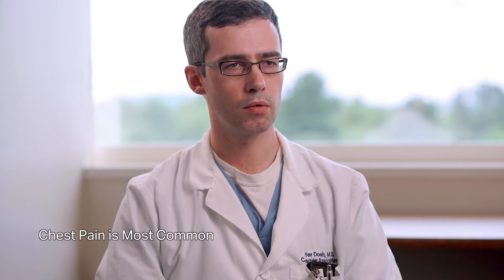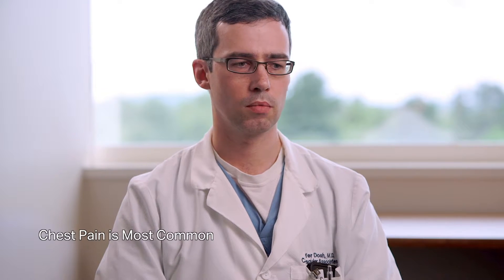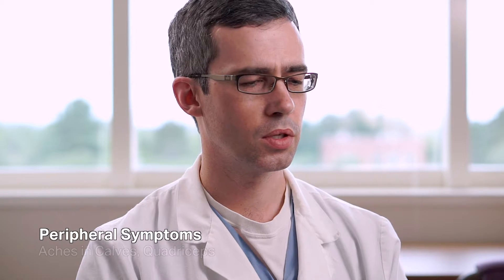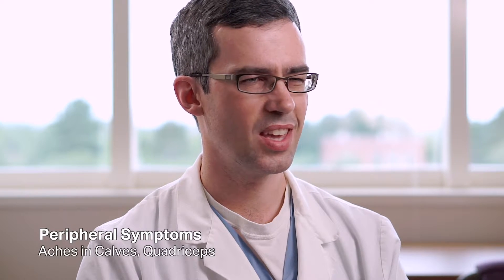The most common symptom from a cardiac standpoint is probably chest pain of various types — pressure, aching, burning, some sort of chest discomfort. For the various types of peripheral work that I do, it's usually discomfort also — achiness in the calves or sometimes in the quadriceps muscles, usually with walking.